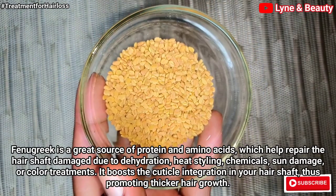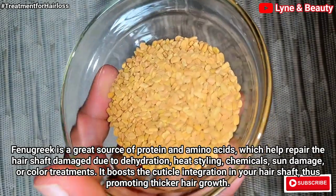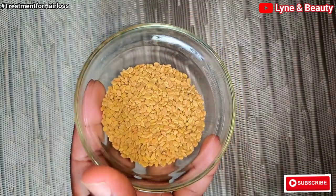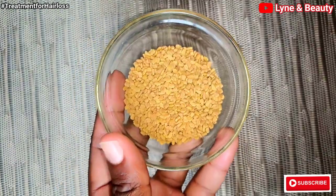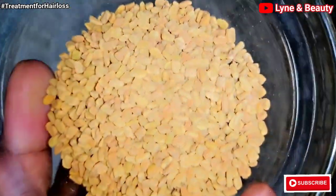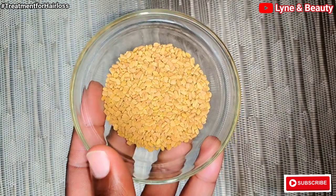I'll also use fenugreek seeds. Fenugreek seeds are very powerful — they prevent hair loss. Fenugreek contains lecithin, which acts as a natural emollient that conditions and moisturizes your scalp and hair deeply. It revives damaged hair, fights dandruff, controls scalp inflammation, and prevents premature graying.